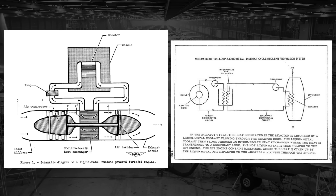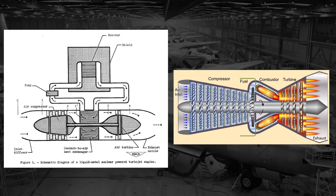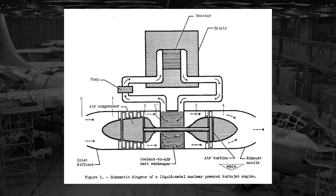Direct air cycle nuclear engines would largely mimic your standard jet engines, just being propelled by nuclear reactions rather than jet fuel. To describe it as simply as possible, air would be taken in and heated around the reactor's core, then expelled through a turbine and out of the exhaust. Because the design concept mimicked jet engines, this was viewed as the easier option, as already available jet parts could be easily integrated.